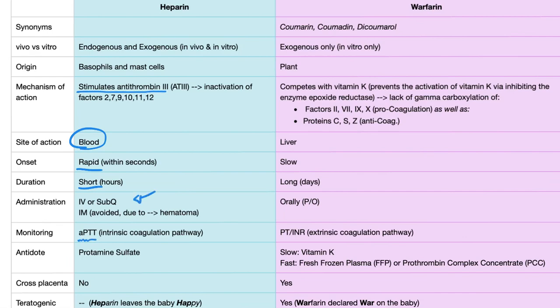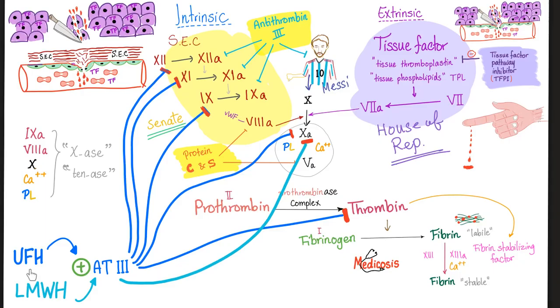How do you monitor unfractionated heparin? PTT. But the PTT cannot monitor low molecular weight heparin. Unfractionated heparin stimulates antithrombin 3 to inhibit factors 9, 10, 11, 12, and thrombin. However, low molecular weight heparin only works by inhibiting factor 10 alone, which is why low molecular weight heparin will not prolong the PTT.